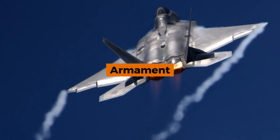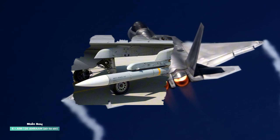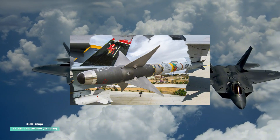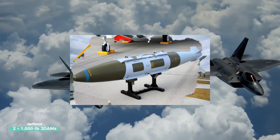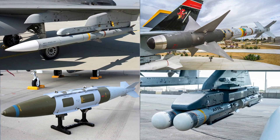Armament — internal bays: Main bay carries 6× AIM-120 AMRAAM air-to-air missiles; side bays carry 2× AIM-9 Sidewinder air-to-air missiles. Optional loadout: 2× 1,000 lb JDAMs or 8× 250 lb Small Diameter Bombs. Wing hardpoints are rarely used as external stores compromise stealth.